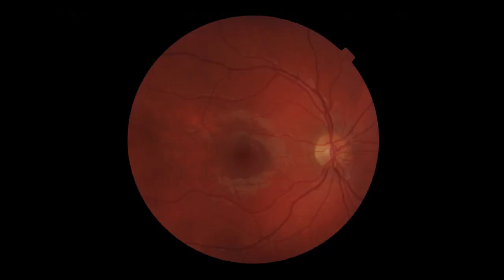This retinal photograph is of a healthy eye, but it will still be saved in the patient's record so that when the patient returns for their eye examination in one or two years' time, another retinal photograph will be taken and the photographs can be compared, and any changes which are taking place will be spotted immediately.